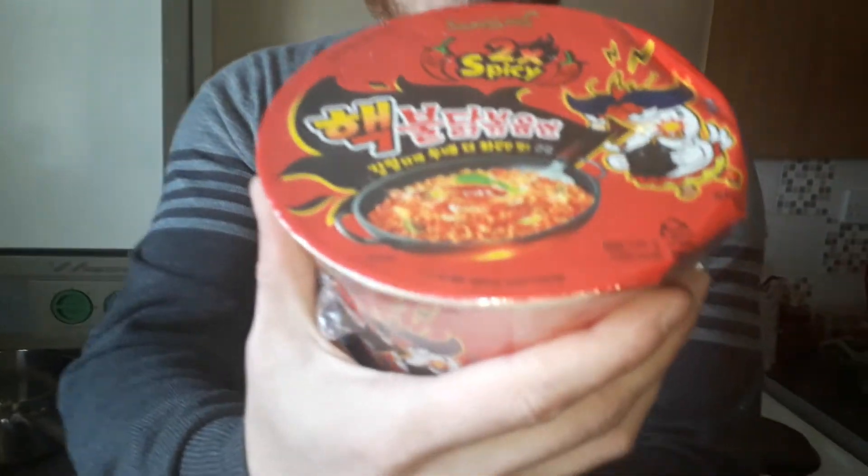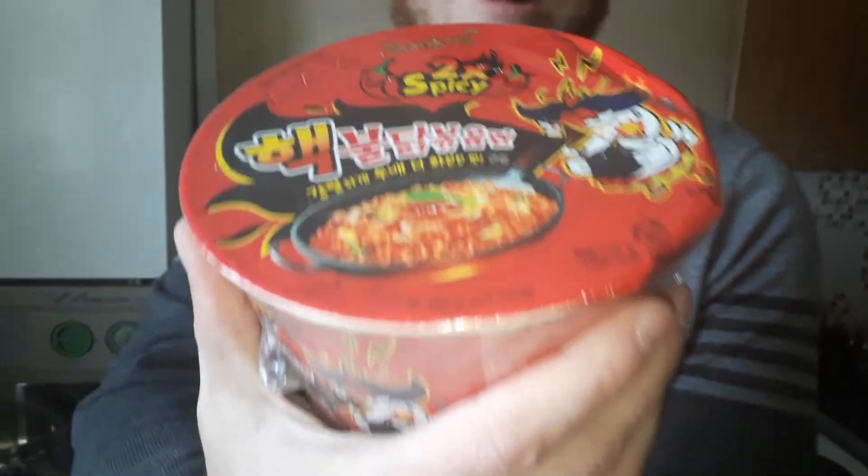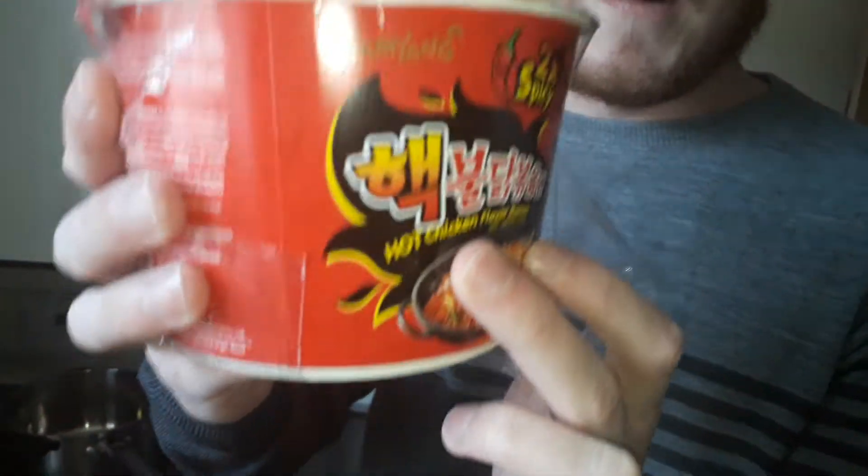Hello guys and girls, my viewers. I'm going to be doing a spicy challenge today. It's ramen, two-times spicy ramen noodle chicken flavour challenge.